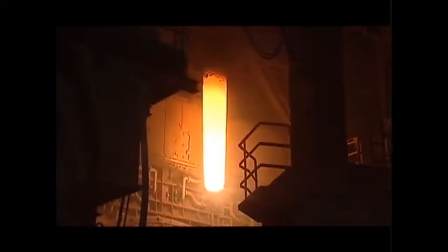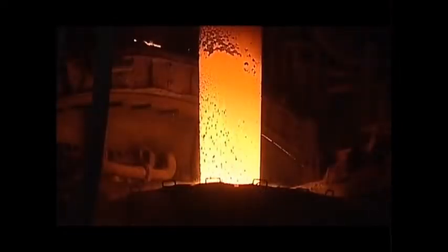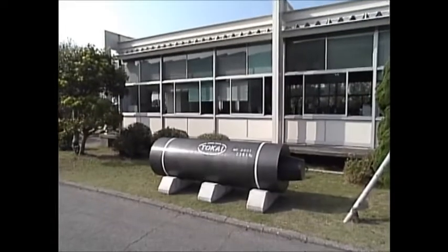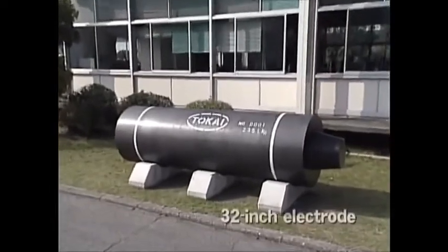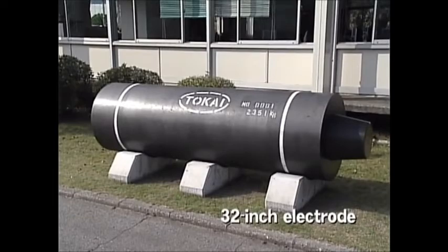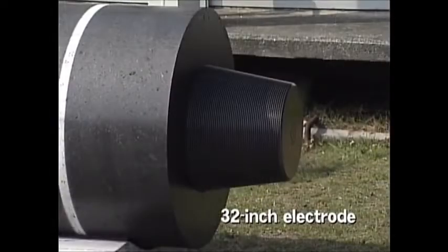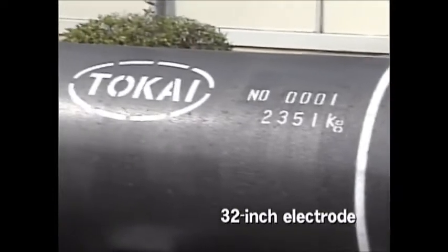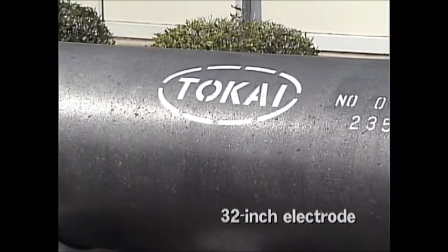Along with the recent worldwide trend towards larger electric arc furnaces, demand for ultra-large diameter electrodes is on the rise. In 2005, we succeeded in commercially manufacturing 32-inch diameter electrodes, the world's largest electrodes, which are highly valued by our customers.